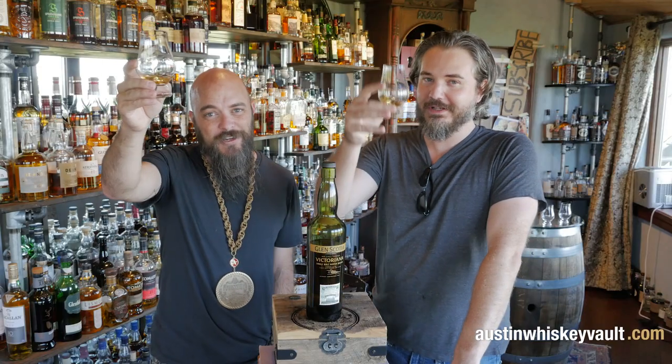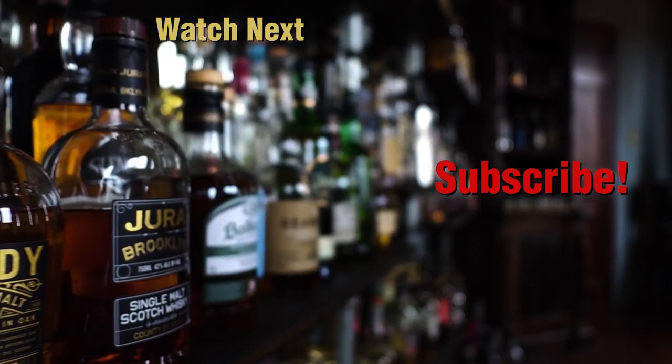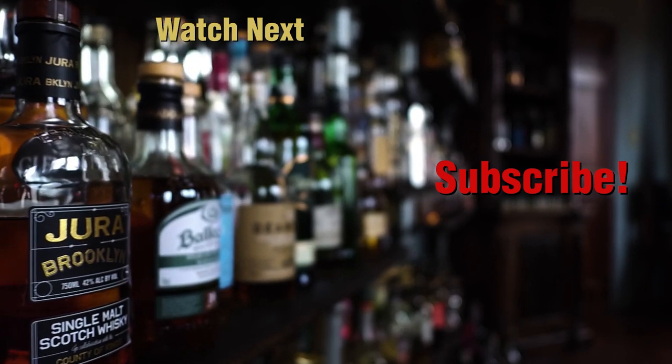Here's to fighting, stealing, and drinking. If you fight, may you fight for a friend. If you steal, may you steal a lover's heart. And if you drink, may you drink with us. Thanks for hanging out with us in the Whiskey Vault. Don't forget to throw in a like, hit that subscribe button on the bottom right, and drop a question or comment down below.